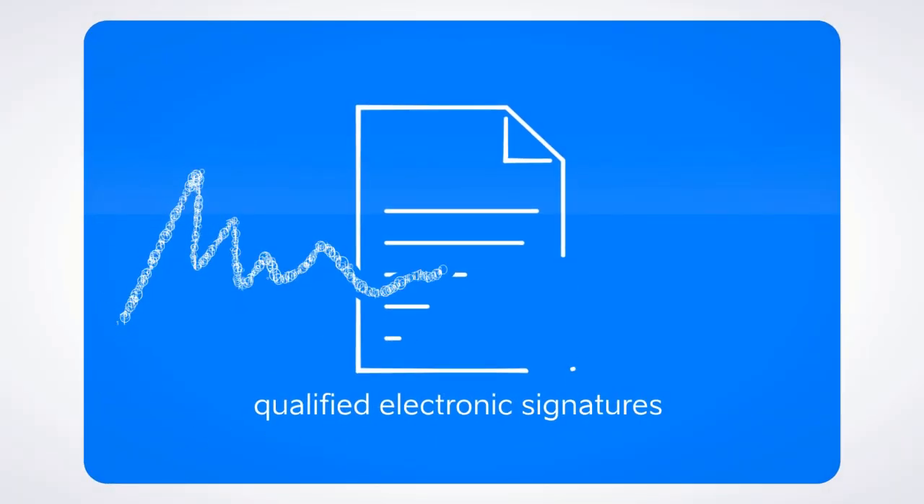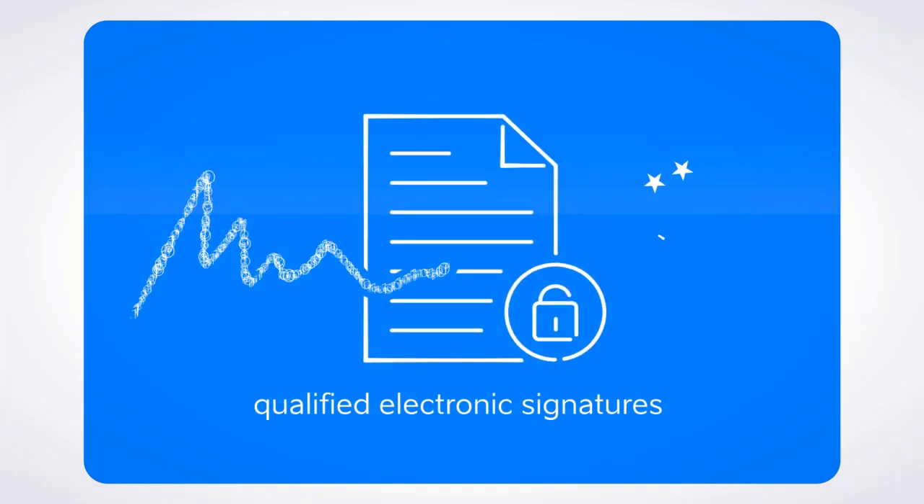Qualified electronic signatures have the highest trust level under European regulations and are equivalent to handwritten signatures.